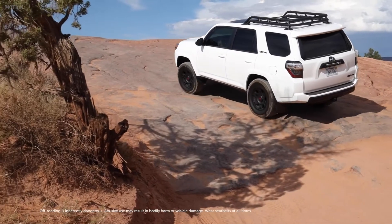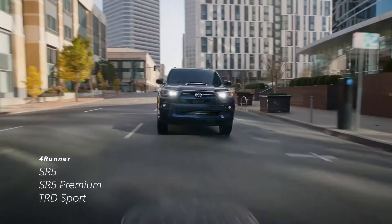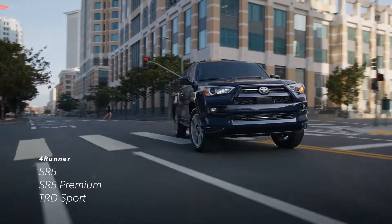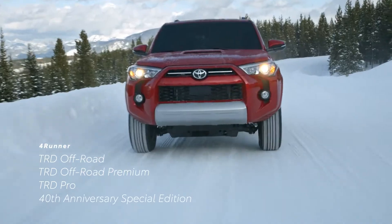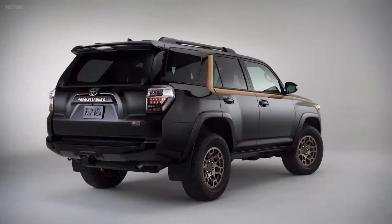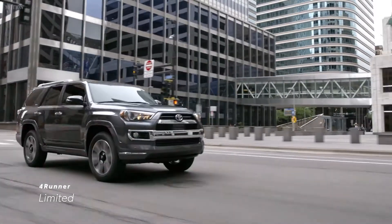4Runner's core lineup is made up of eight grades. This includes SR5, SR5 Premium, and TRD Sport, all of which are available with either rear-wheel drive or part-time 4WD. For added capability, TRD Off-Road, TRD Off-Road Premium, TRD Pro, and 40th Anniversary Special Edition feature standard part-time 4WD, while Limited has the option of a full-time 4WD system.